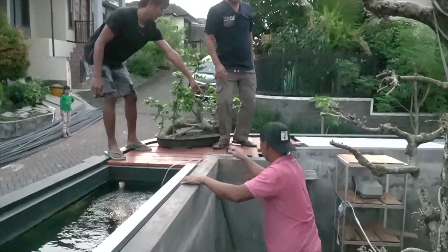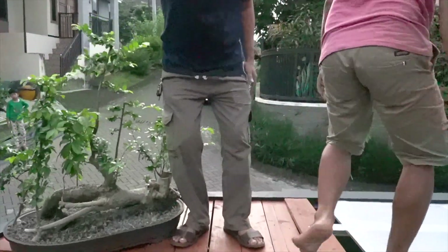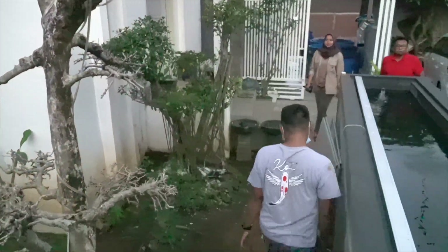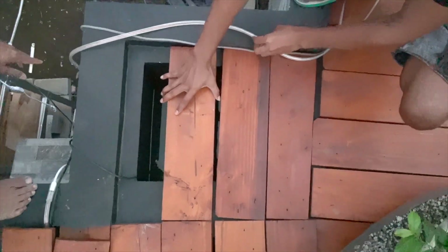Ini chamber satu. Chamber satu ini kosong isinya, hanya lampu UV.